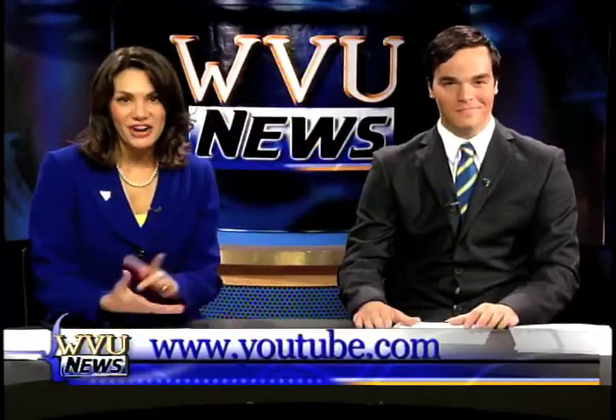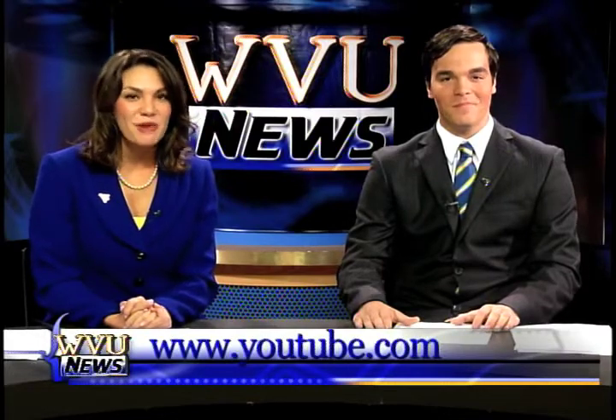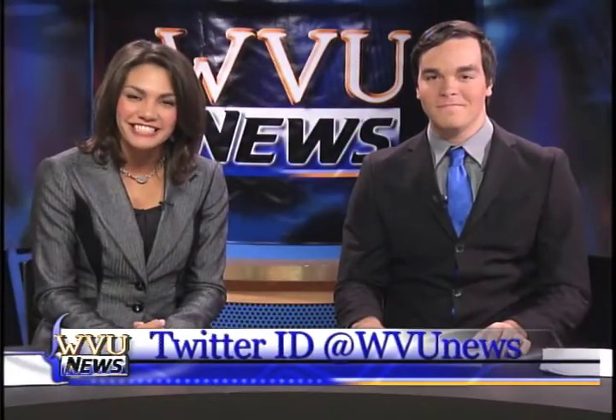WVU News reporter Ashton Morrow went to see the fun firsthand. You can also watch any of our shows on YouTube — the address is at the bottom of your screen. Plus, follow our reporters on Twitter. Thanks for watching WVU News.